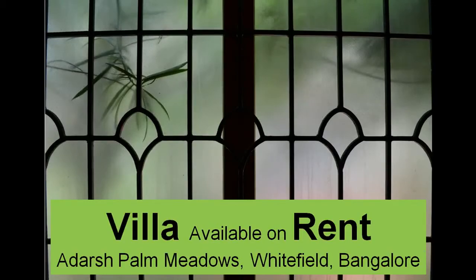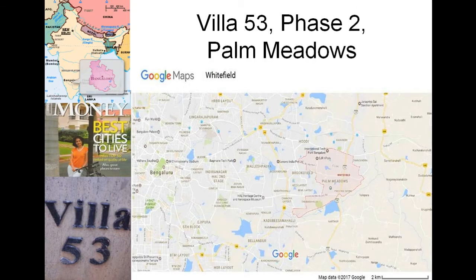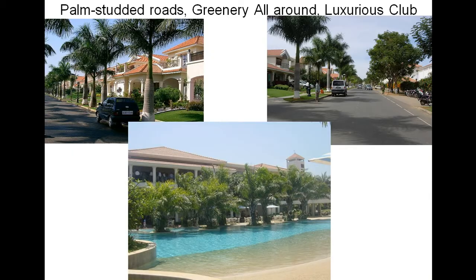Welcome to Palm Meadows. This is an advertising movie for my villa which I am renting out. It's a 4 bedroom plus property. The address is as you can see here and the map as you can see here.